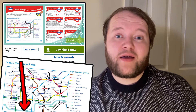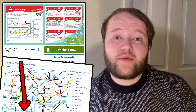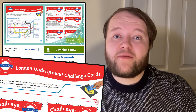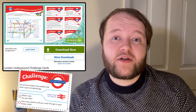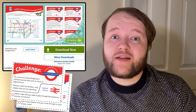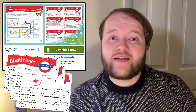Once your learners have got familiar with the London Underground map, it's time to have a go at some of the included challenges. Your learners might have to try and figure out the quickest route between two stations — how many stations will they travel through altogether? They might need to figure out a route to avoid certain lines, or plan a route for a day of sightseeing around London.